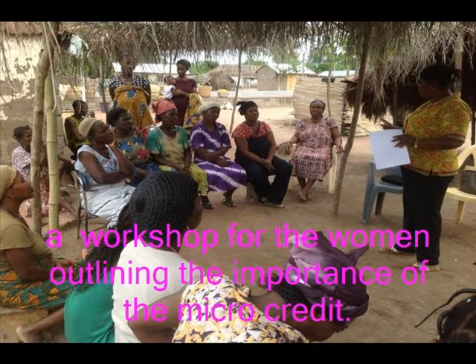A workshop was organized for women where they were introduced to micro-credits, of which interested participants were supported with 100 Ghana cedis each to help them invest in livestock farming and trading.